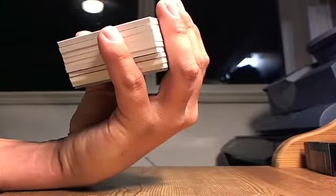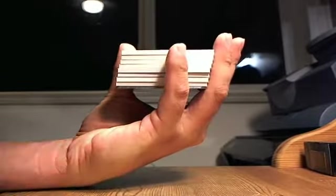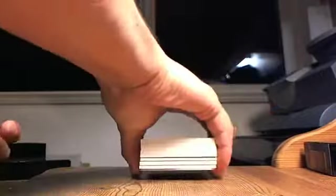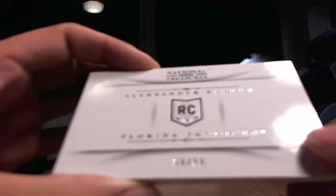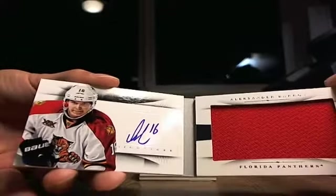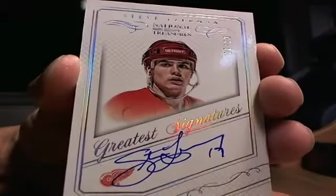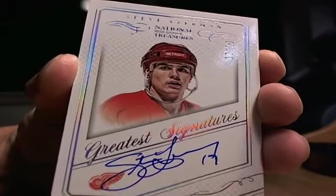Behind that we have Danny Dukes, going to Sportsnet 11 CA — that is 47 out of 65. Behind that, for the Florida Panthers, 90 out of 99, Alexander Barkov, going to Flames All the Way. Then — no way — card 10 of 10, Greatest Signatures, Stevie Y. Going to Detroit, Sportsnet 11 CA.